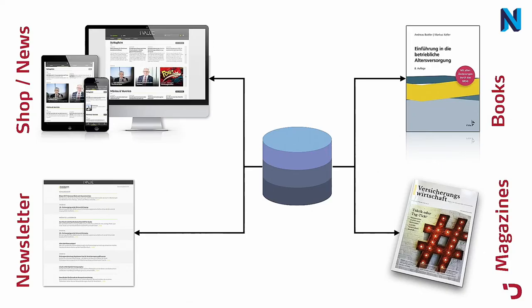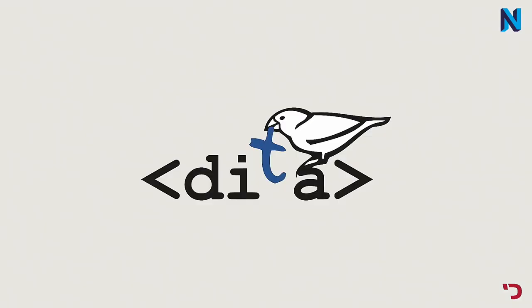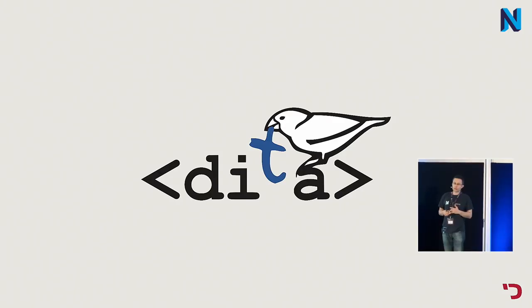They had a structure in mind: DITA. It's an XML standard — Darwin Information Type Architecture — like DocBook, maintained by the OASIS committee.